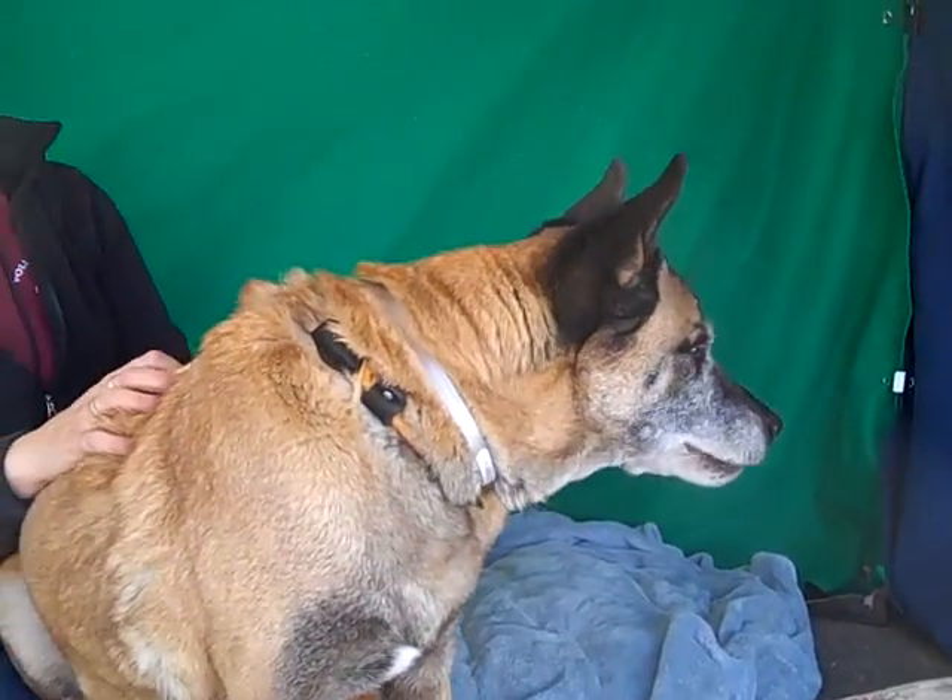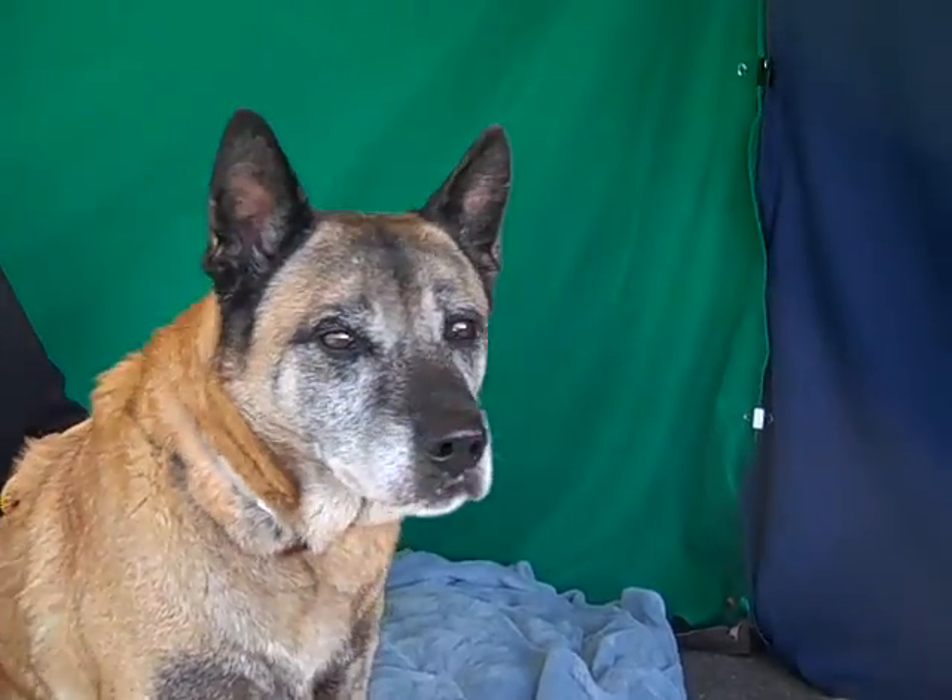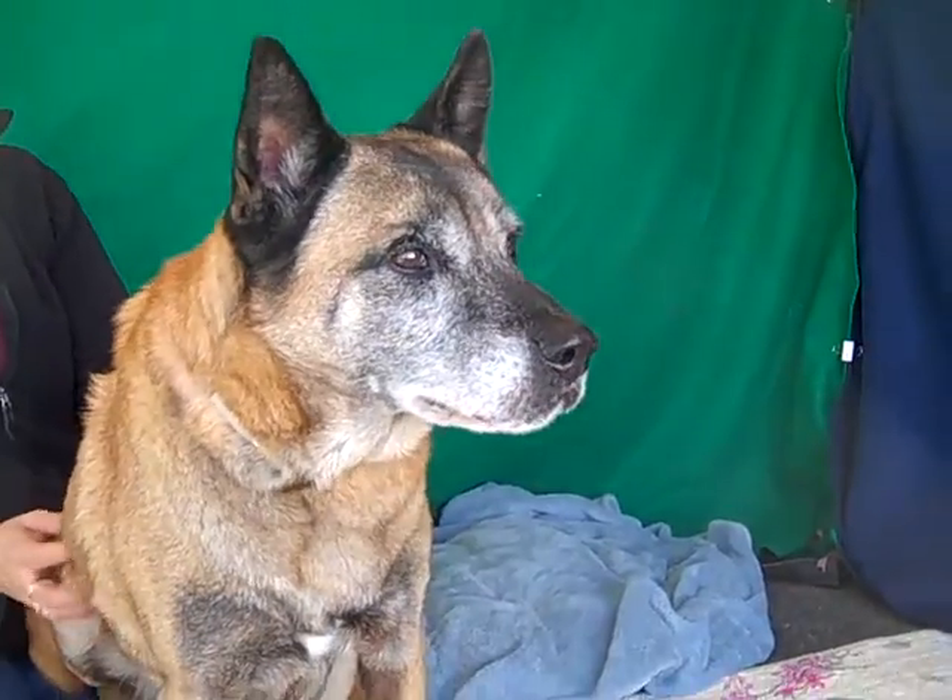He's got great leash manners, he's shown signs of being housebroken, and he's good with other dogs. He's been with some bigger dogs today and shows no aggression at all — non-responsive.